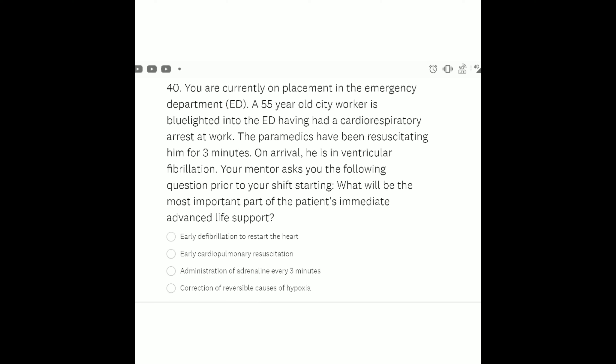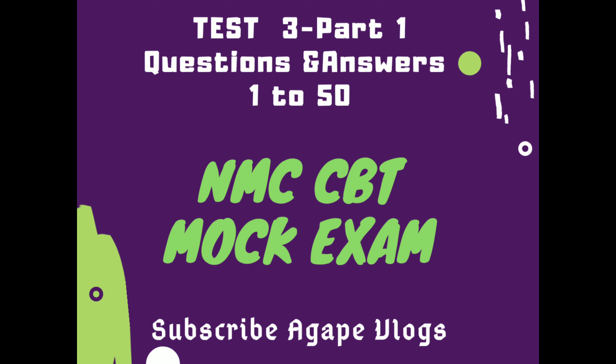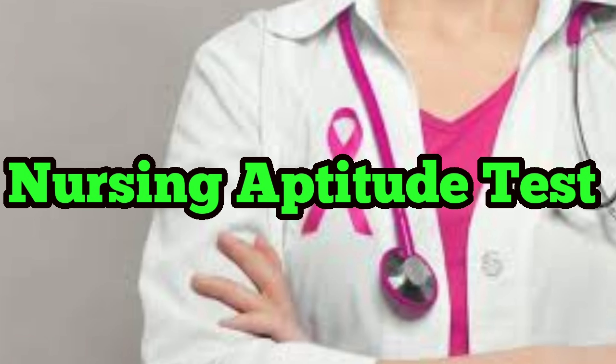Blue-lighted means the patient was taken to hospital in an emergency vehicle using blue flashing lights. Most adults who can be saved from cardiac arrest are in ventricular fibrillation or pulseless ventricular tachycardia. Defibrillation reverses cardiac arrest by sending an electrical current through the heart muscle cells, momentarily stopping the abnormal electrical energy and allowing the normal heartbeat to resume. Greater than 50 to 70 percent of sudden cardiac arrest victims survive if defibrillation occurs within the first five minutes.